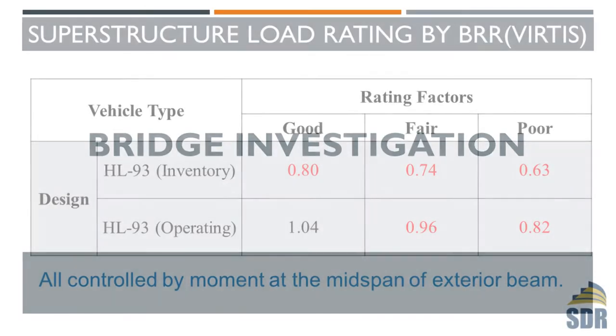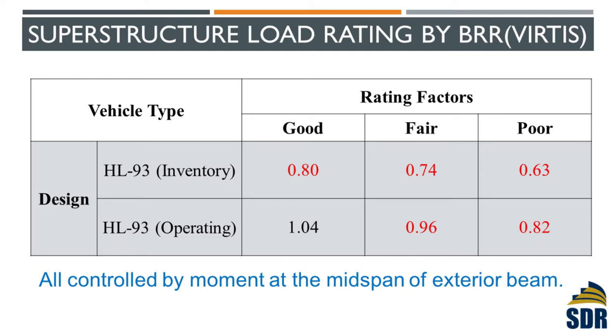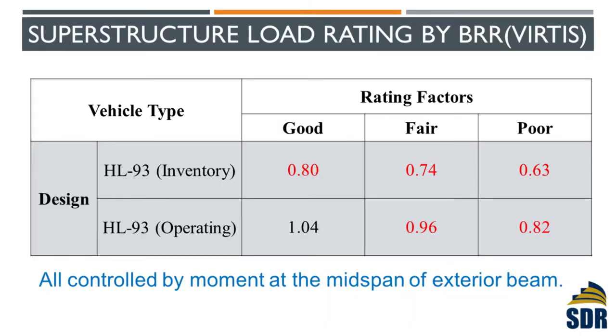Once we see that, we cannot just jump to a conclusion and decide on a repair approach, because every bridge is really unique. You can have the exact same problems on two bridges, but the repair approaches are totally different. So the first thing we need to verify is whether this is really a structural issue or just a durability issue. We did a load rating on this bridge using traditional analysis according to the actual code, using software called Bridge Rating developed by Aashto. The load rating results for HS-20 inventory and operating showed deficiencies — load rating factors less than 1.0 — and they are all controlled by the moment at the mid-span of the exterior beam.